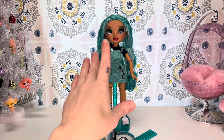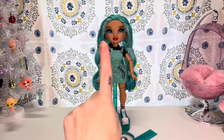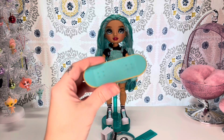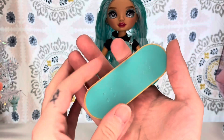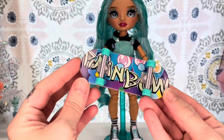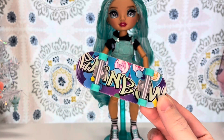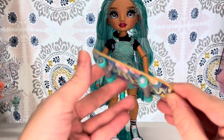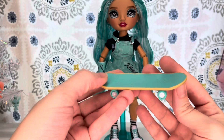Blue Brooks is out of the packaging, but before we take a look at her, we are going to take a look at the accessories that she comes with. First up, she does come with a little skateboard. It is blue and brown, and the bottom portion says Rainbow and has that graffiti type of print. She's got blue wheels, and they do move — the wheels do turn. So that's pretty cool.